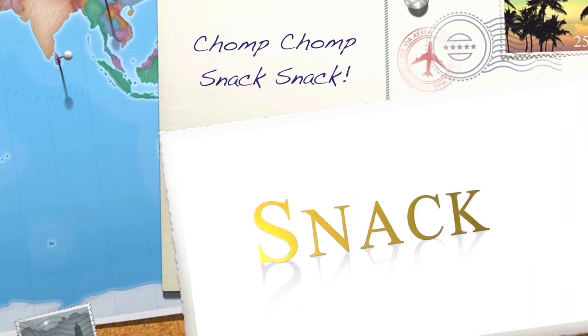Chomp Chomp Snack Snack! Mo here from Chomp Chomp Snack Snack. Guess what I found? Candy Popcorn! And it's made with Sour Patch Candy. Popcorn and candy? My favorite! Let's give it a try.